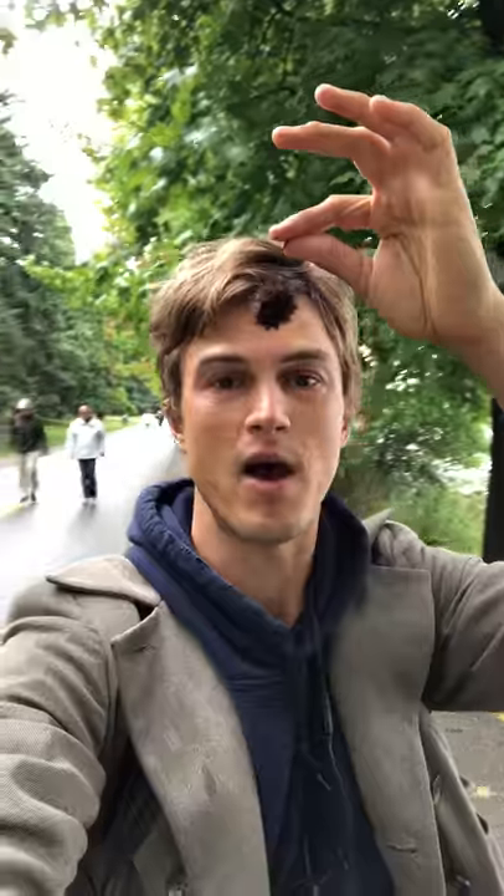They produce these spiky seed pods that are lovely to step on. It's also a really great tree — you can see it lining Green Lake here. It's just a beautiful tree.